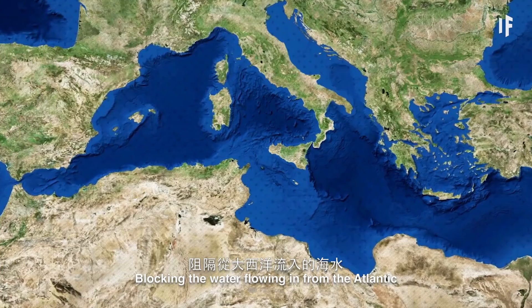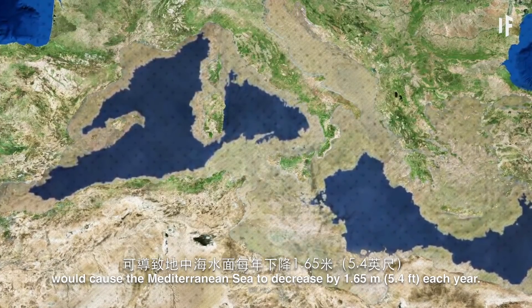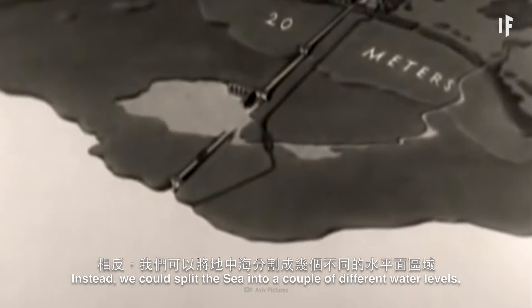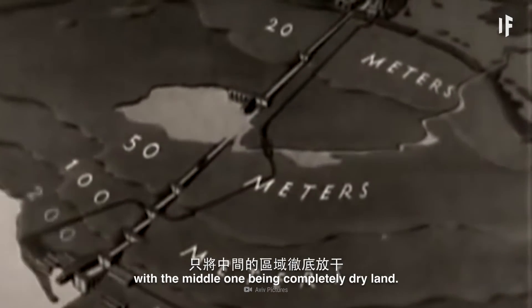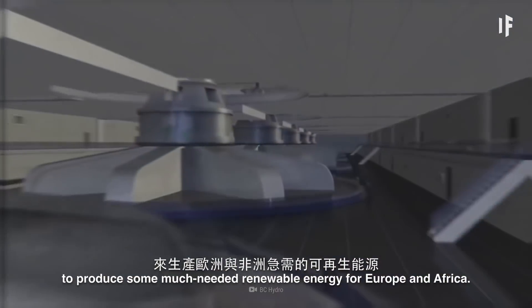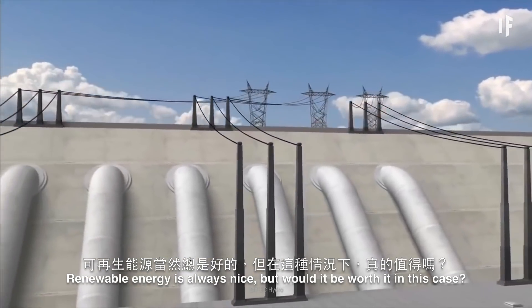Blocking the water flowing in from the Atlantic would cause the Mediterranean Sea to decrease by 1.65 meters each year. But we wouldn't want to drain the entire thing dry. Instead, we could split the sea into a couple of different water levels, with the middle one being completely dry land. This would allow us to install a hydroelectric dam at the Strait of Gibraltar to produce some much-needed renewable energy for Europe and Africa. Renewable energy is always nice, but would it be worth it in this case?